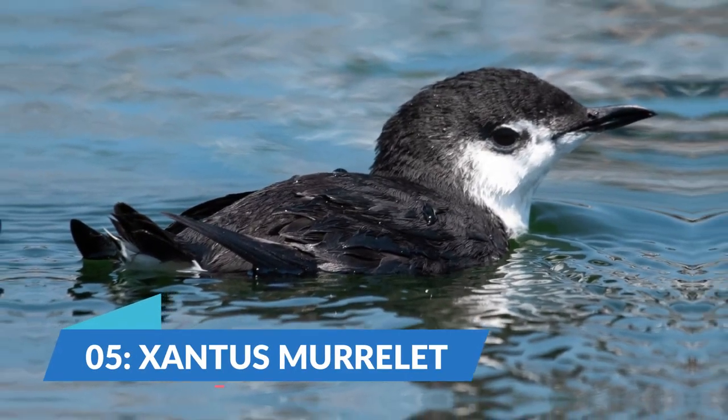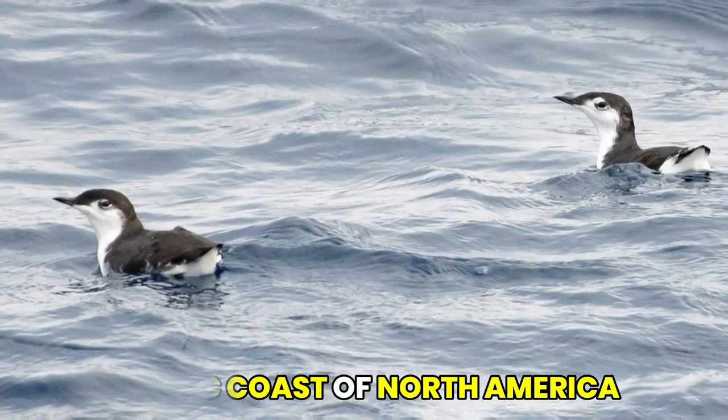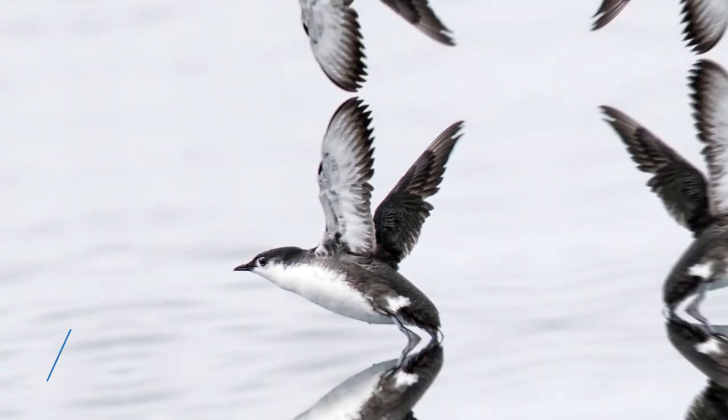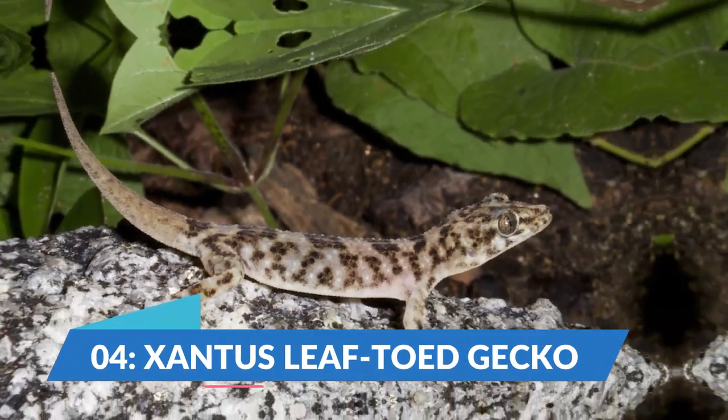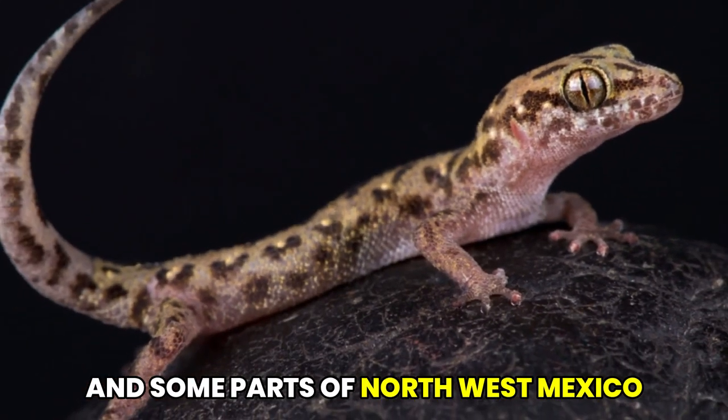We meet the Xantis murrelet at number 5. This seabird is found along the Pacific coast of North America and is known for its swift flight and diving abilities. On number 4, we have the Xantis leaf-toed gecko, which is commonly found in California and some parts of northwest Mexico.